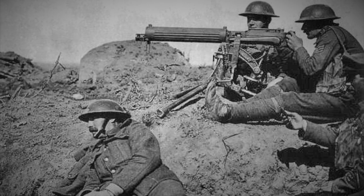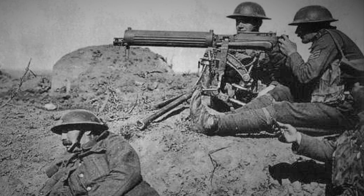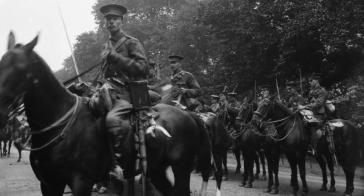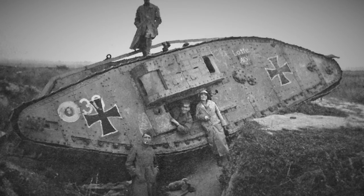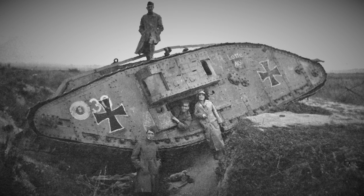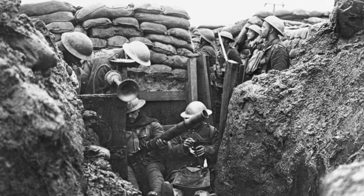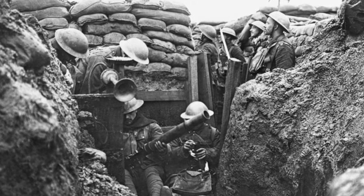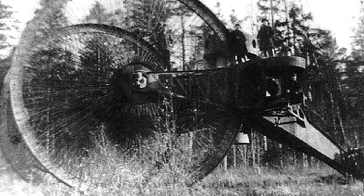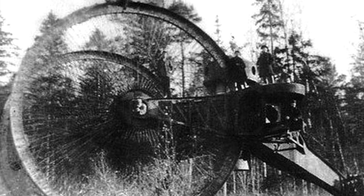In many ways the First World War saw the death of the old world and the birth of the new. With outdated tactics such as cavalry and dress uniforms rapidly giving way to tanks, camouflage and gas attacks, the armies of the world looked very different by 1918 when compared to 1914. Here are five of the more unusual yet inventive weapons that saw action on the deadly battlefields of World War One.